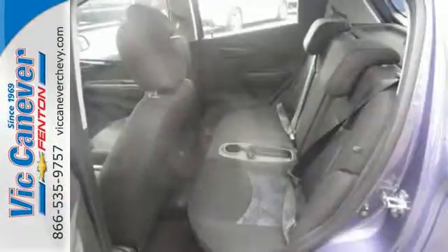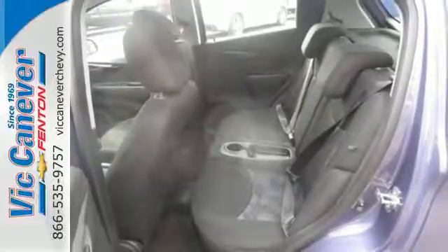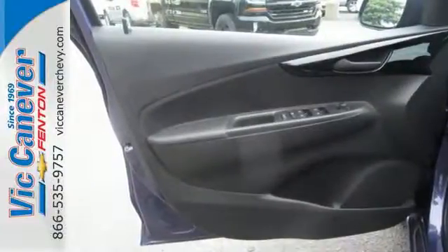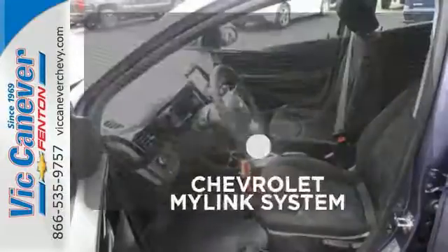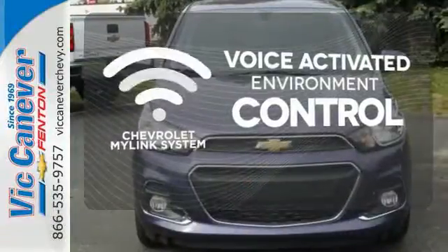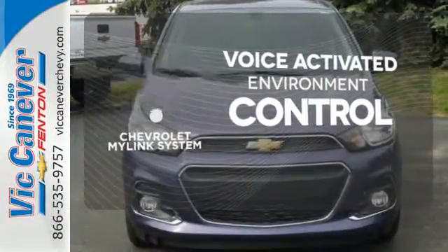Keep your devices charged and synced with the USB port and auxiliary audio input, and stay connected with OnStar with 4G LTE and built-in Wi-Fi hotspot. Chevrolet's MyLink system allows you to control your music, hands-free calling, and so much more with just the sound of your voice.